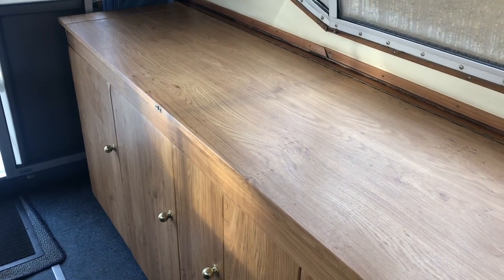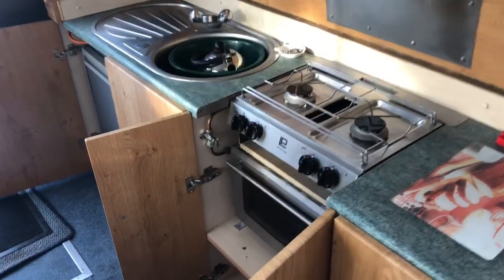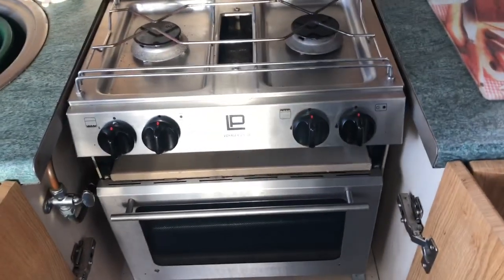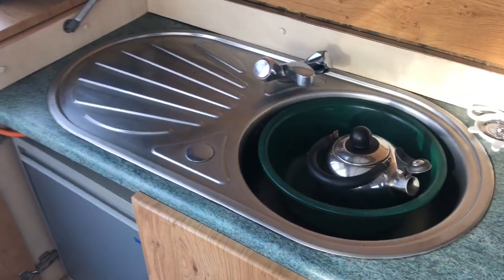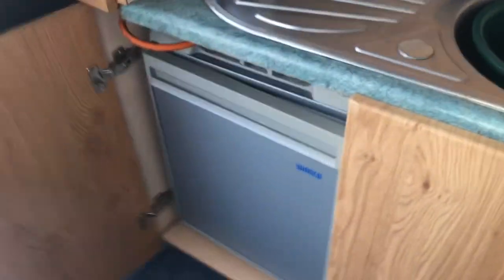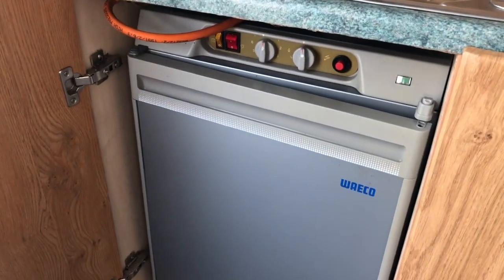And there's the galley. Opening the galley lid, we've got a Voyager cooker oven and grill, a quite large stainless steel sink, and a Waco gas and electric three-way fridge.